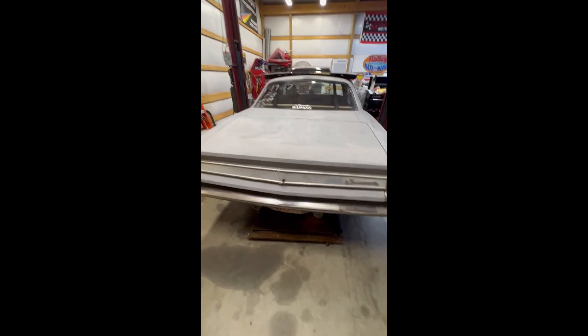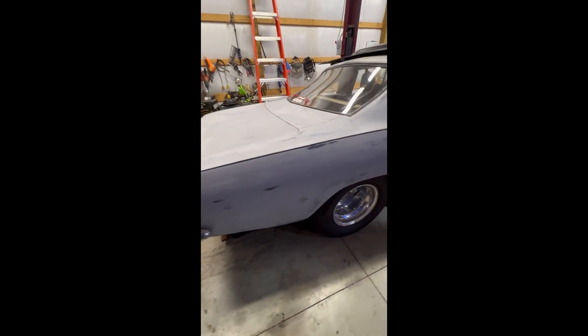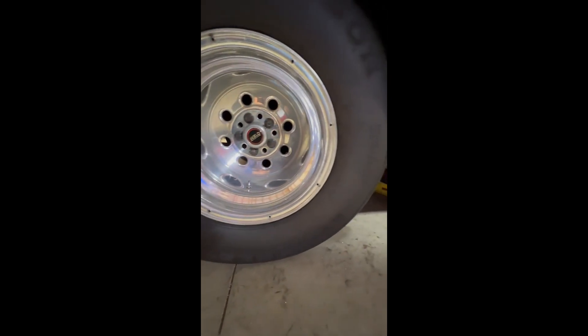All right, folks — 1967 Notchback Barracuda, sitting on some Mickey T's. Looks like 315 60 15s.